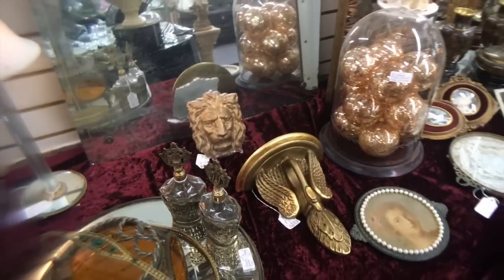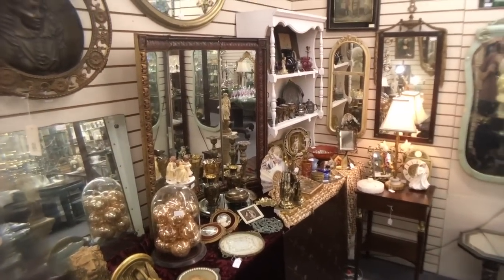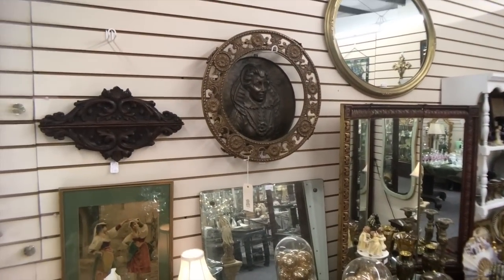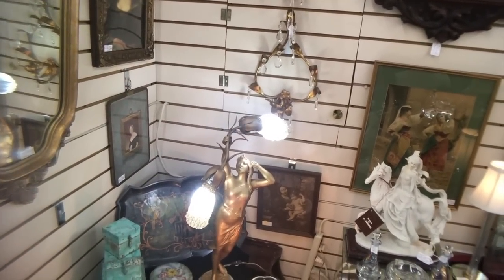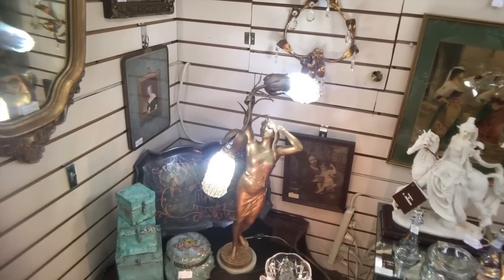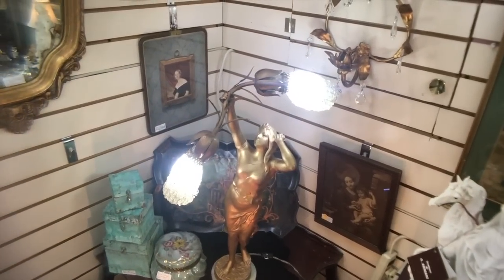The dealer in general has a really nice approach. It's very elegant, very gold - a sort of hybrid of Hollywood Regency and Victoriana. It's really well put together in my personal opinion. The pieces appear to be genuinely old, although I think there may have been some restorations on this very attractive nude lamp here.